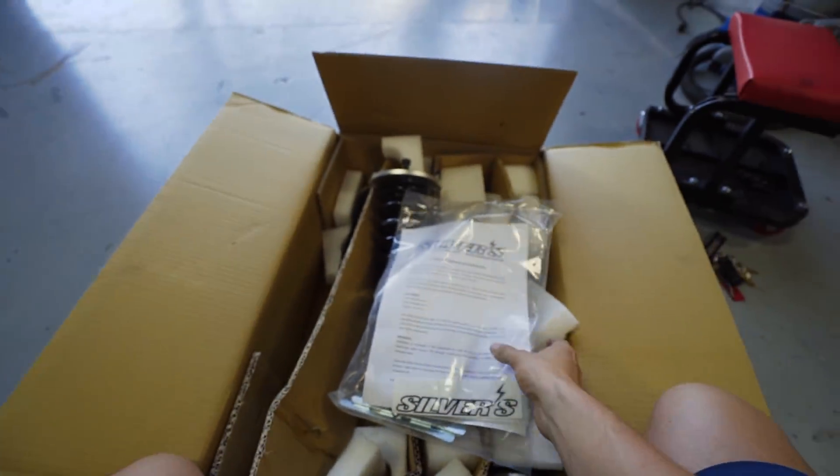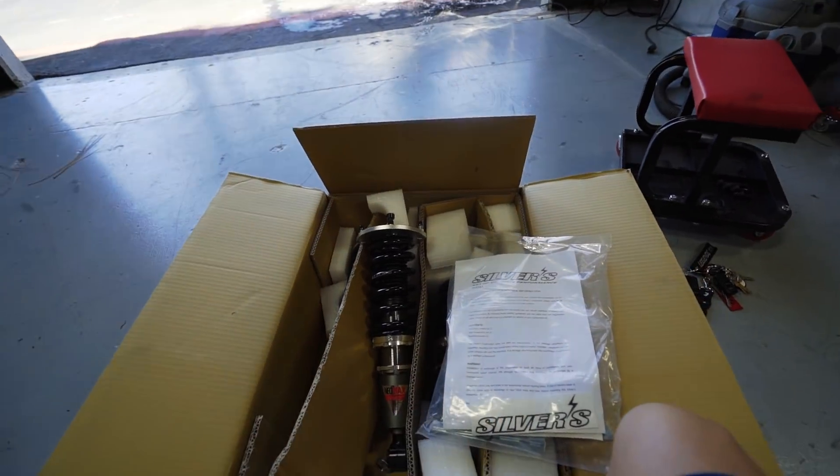I'm really really excited to throw these on the GTR and give you guys a full review because I think it's going to be really awesome.